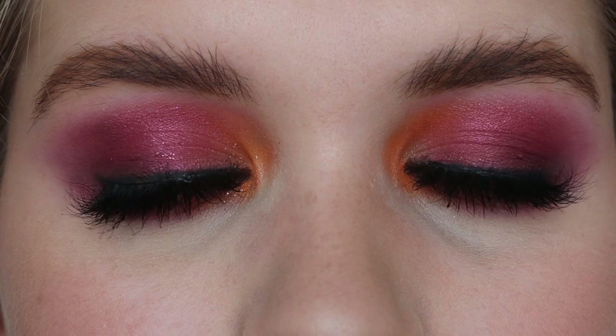Now I'm going to set it all in place with some All Nighter setting spray. And then ladies and gentlemen, this is the finished product. I really actually like the color combo of the orange and the pink — I didn't think I would like it that much. In the beginning I was like, 'Did I just ruin it?' But it's growing on me. It's obviously not a super wearable look but it's just me and my couch. I really hope you enjoyed this video, please give it a thumbs up and subscribe — see you in my next video, bye!